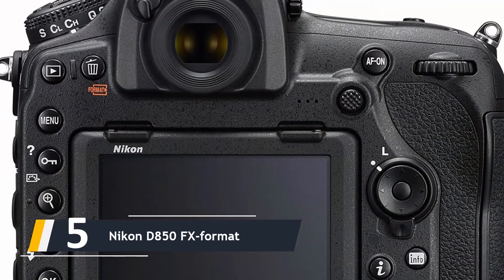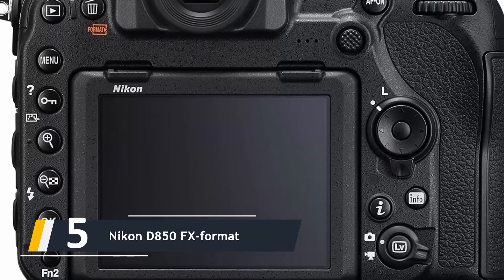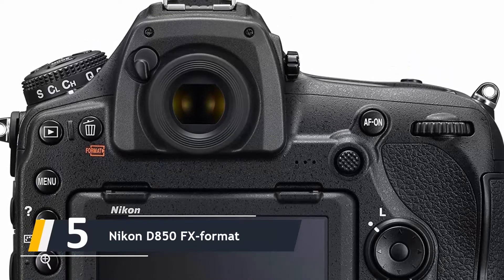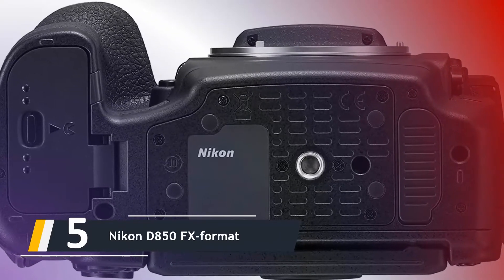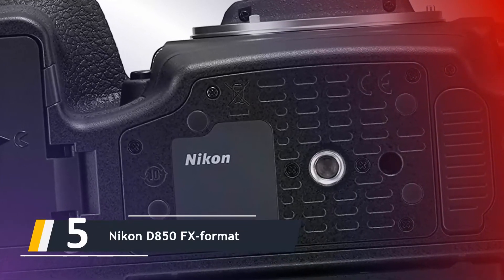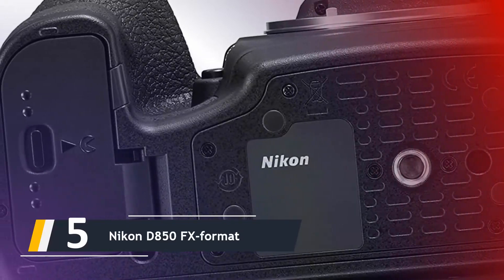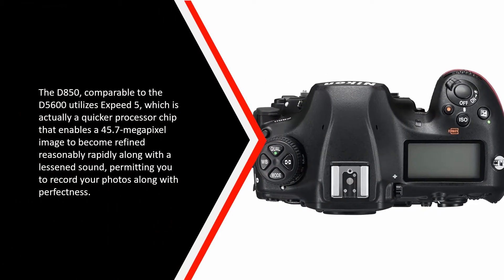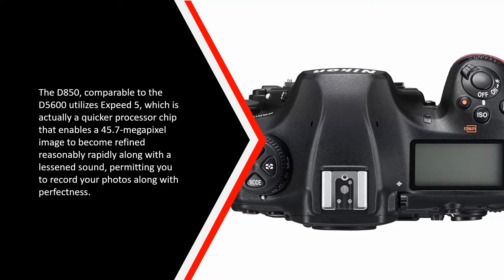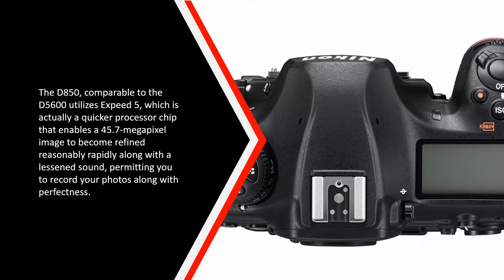Starting our list at number five, we have the Nikon D850. Its FX format back-illuminated full-frame sensor enables you to capture the complete scene, ensuring you are not missing any details in your photos. The Nikon D850 FX format is not easy on your budget, but it is excellent for taking those awesome sidereal images. This camera features 45.7 megapixels of stunning resolution. The D850, comparable to the D5600, uses EXPEED 5, a faster processor that enables a 45.7 megapixel image to be processed quickly, allowing you to capture your photos with perfection.